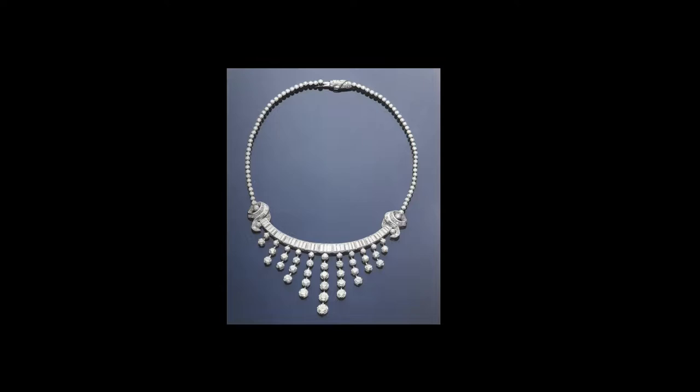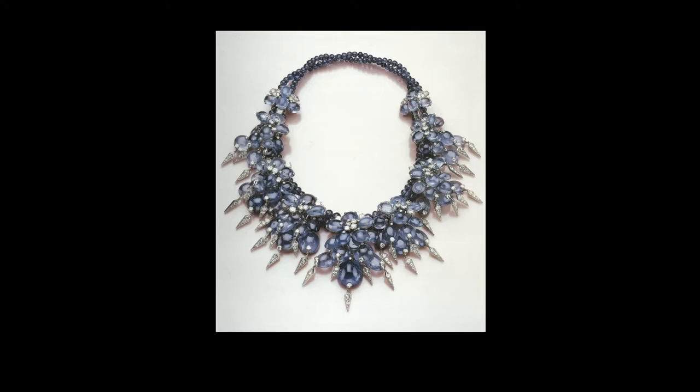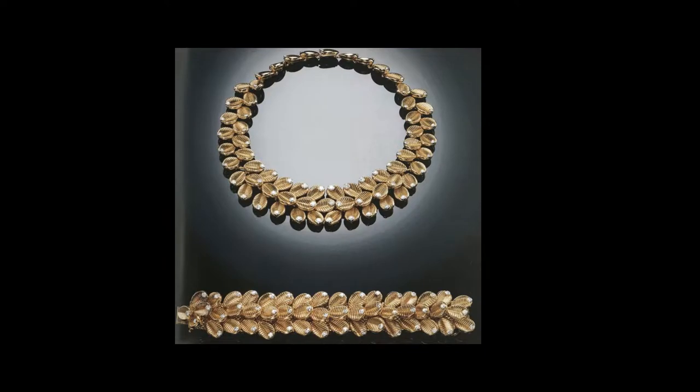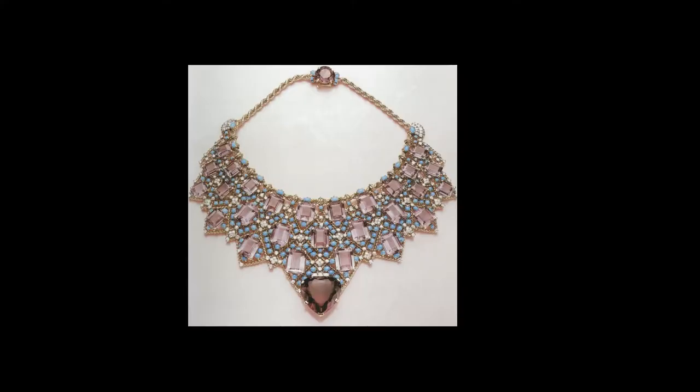Gold necklaces in the shape of swags and garlands of plain or corded wire were designed as flat mesh ribbons, made of bands of plaited wire or twisted in the form of slim torsades, and set with small diamonds or colored stones.